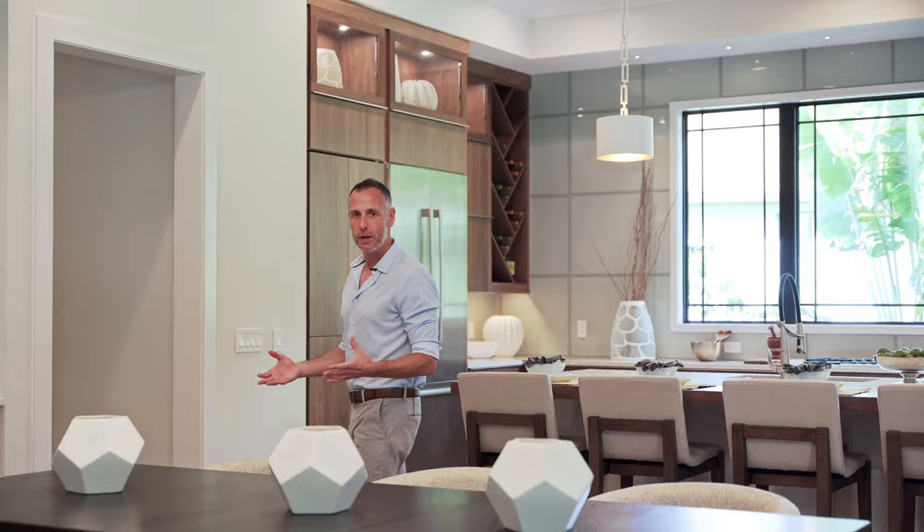Moving on to your centrally located dining area — I really love this feature wall with built-ins to store all your dining accessories.